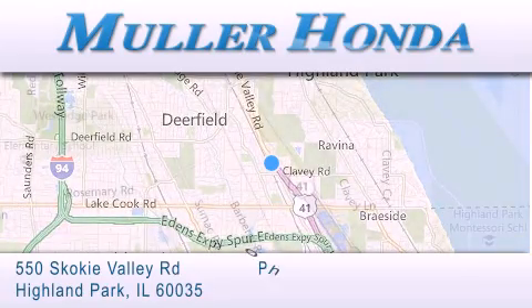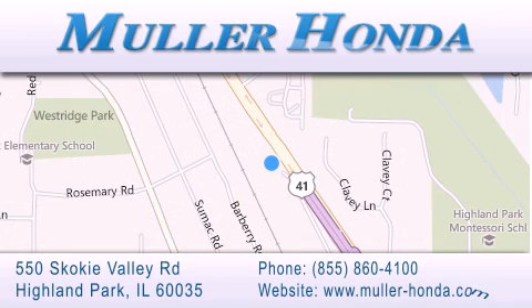For additional information, please visit our website, give us a call, or stop by our dealership located at 550 Skokie Valley Road in Highland Park, Illinois, between Lake Cook Road and Park Avenue, just north of Clavey Road, convenient to virtually all of Chicagoland. Visit Muller Honda today. You will not be disappointed.